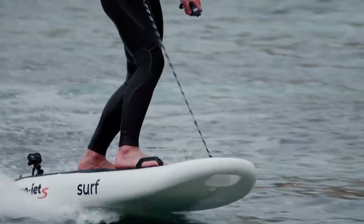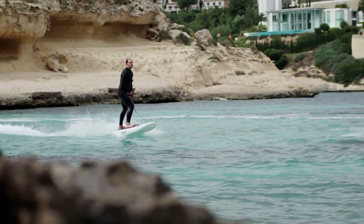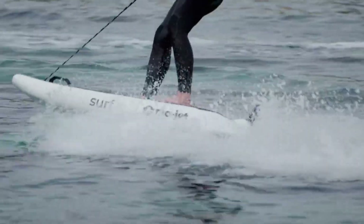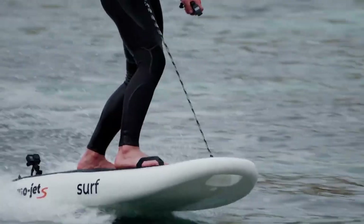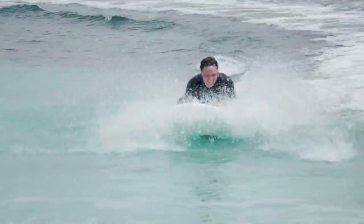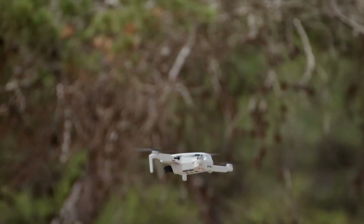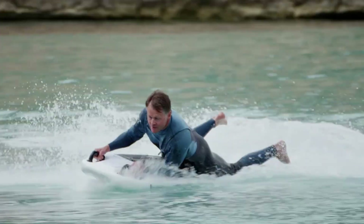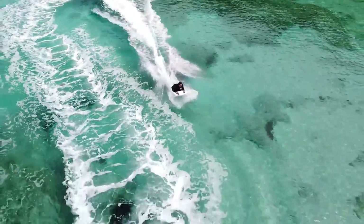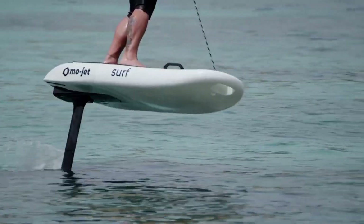No noise, no pollution — just pure performance on oceans, lakes, or rivers. With quick-swap batteries, you're never stuck on the shore waiting for a charge. Control is intuitive even for beginners — no steep learning curve, just hop in and go. And it's built tough, so you can ride hard without worrying about damage. MoJet isn't just a gadget — it's a whole new way to move through water, putting serious power in a sleek, backpack-sized form.